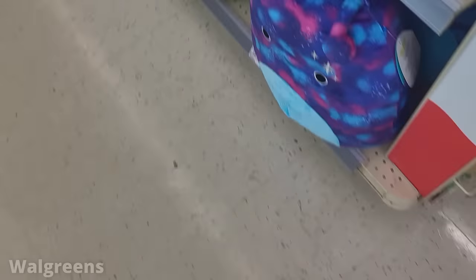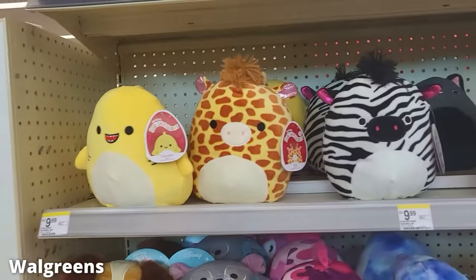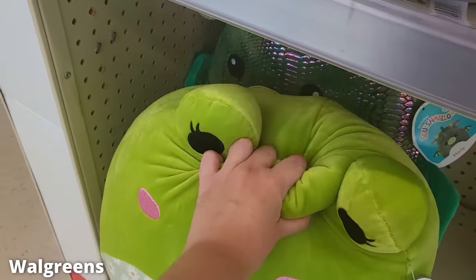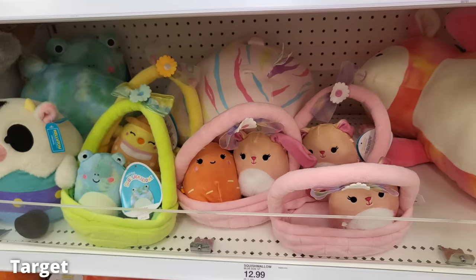Honestly, if the chick didn't have the bow tie, I probably would have gotten him. But then at Walgreens — look at this stock! This squad finally hit my Walgreens. I did grab this frog though — I couldn't resist.